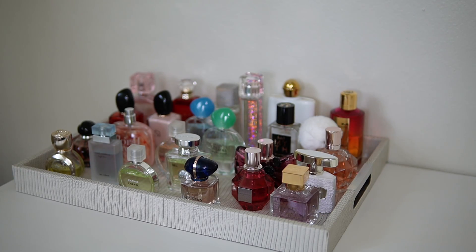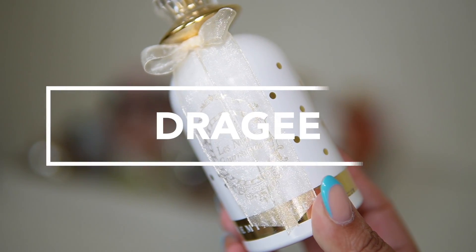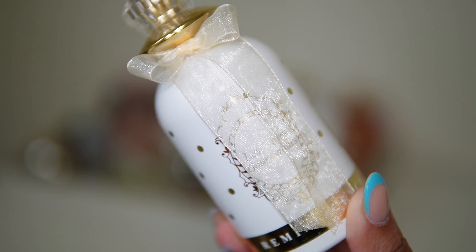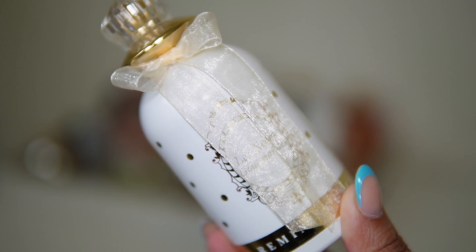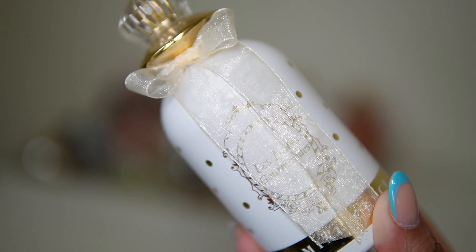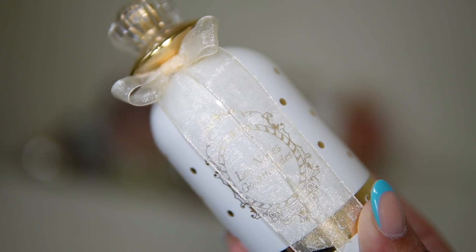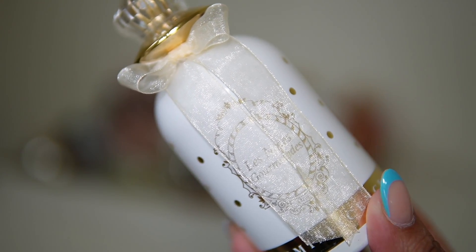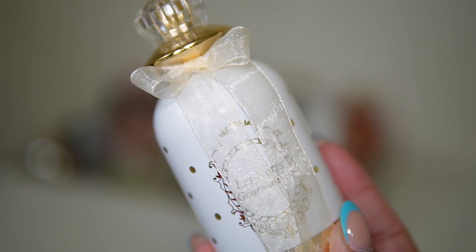Last but not least I'm adding Reminiscence Dragée — it's a very sweet almond fragrance. I haven't worn it in so long but I really like this one for when I'm home or going to bed because it's just very sweet, fluffy, comforting, and creamy. For my almond lovers, this one is just so beautiful.